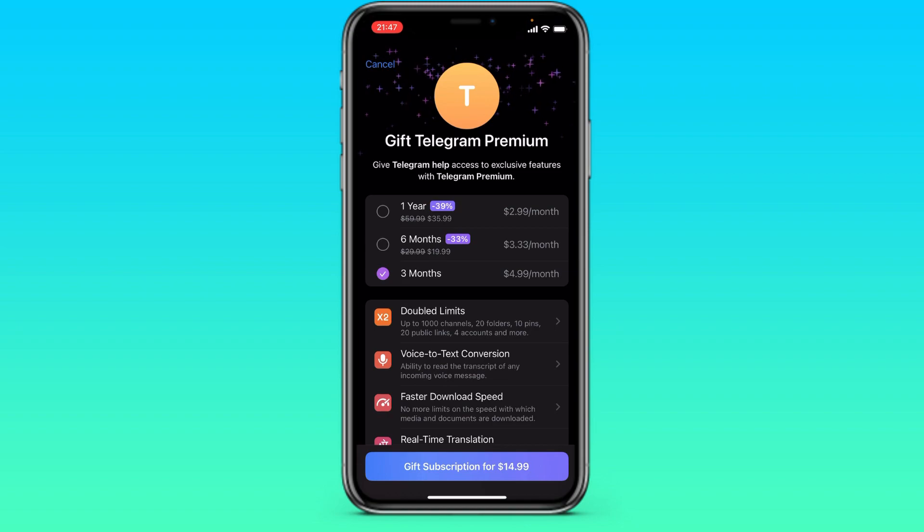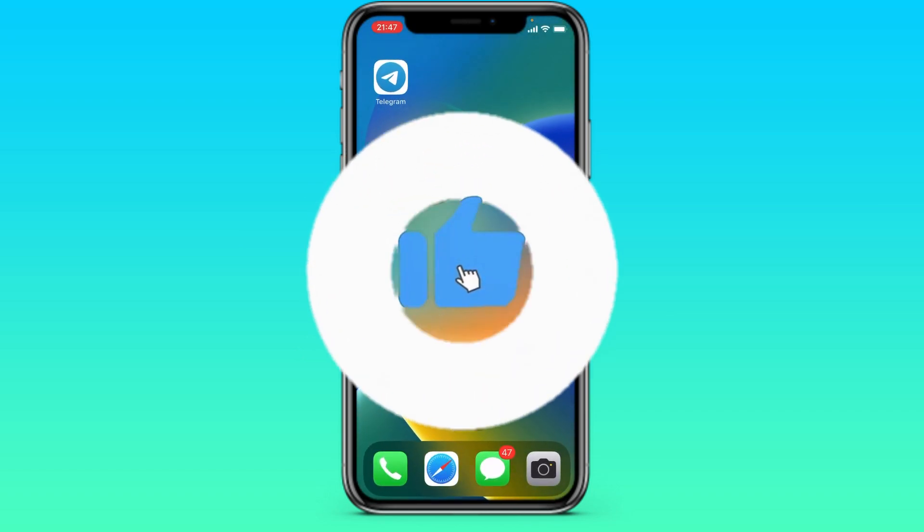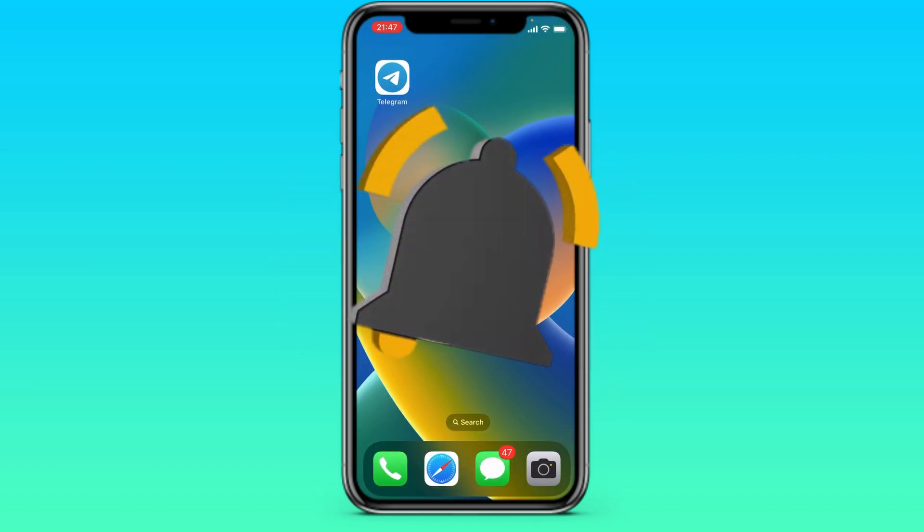But you need to consider that in order to give someone a premium, you must have this premium yourself. Thank you all for watching. Subscribe to the channel, turn on notifications and see you soon. Bye bye!